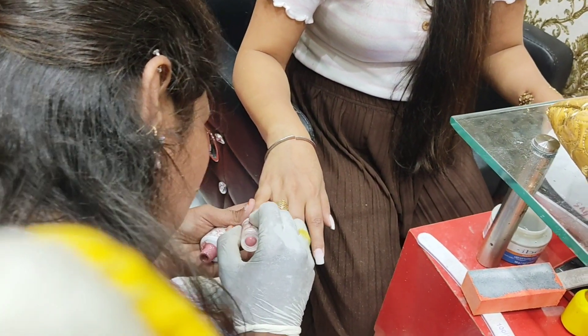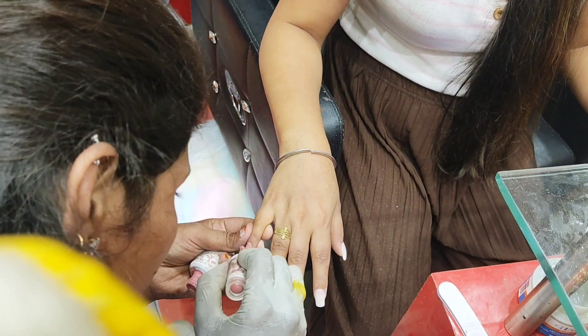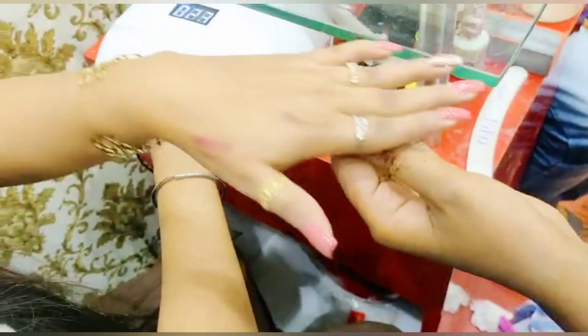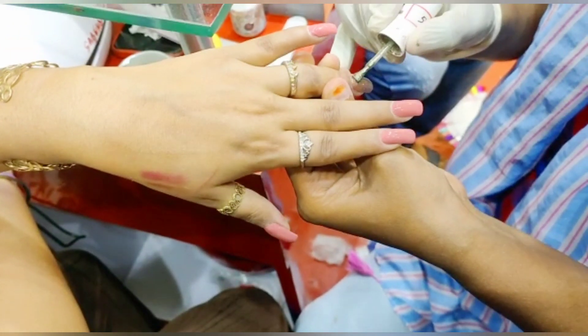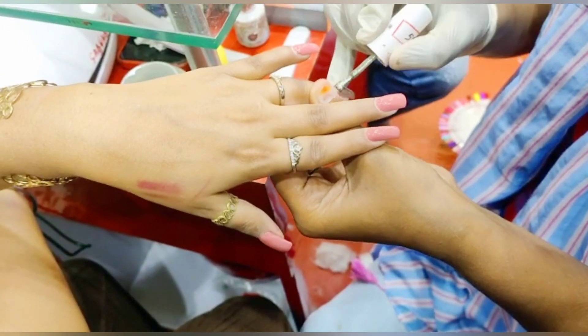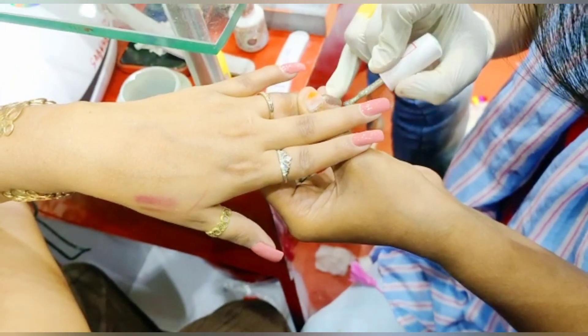There were a lot of colors in the nail prints but I didn't understand it, and I have selected the color. Finally, my nails have been completed. The coating is double coating. You can see it — it was very good.